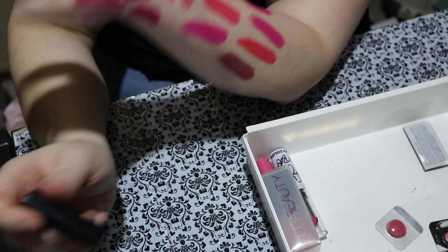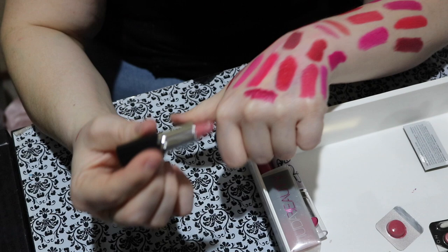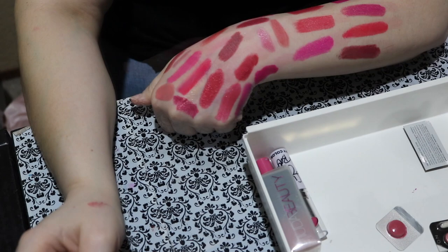This one is a Bare Minerals one called Speak Your Mind — it's a baby sampler. It's a nice kind of nudey soft pink. Look at that — it's more of a nude shade so I think I'm going to put this in the nude drawer. That's so pretty and it needs to live at the top of my collection. Is that pink to you? Let me know in the comments — it's kind of pink but also nude.